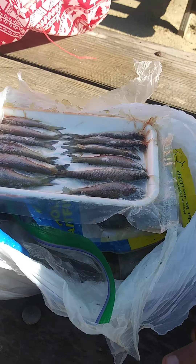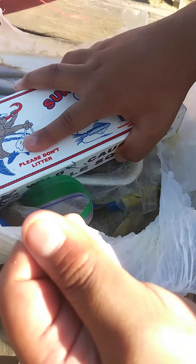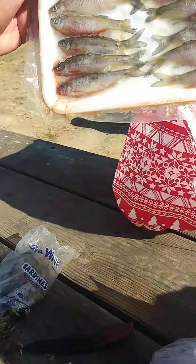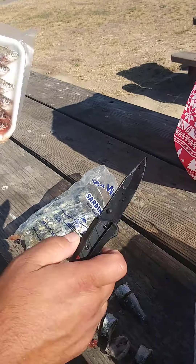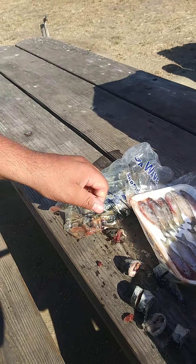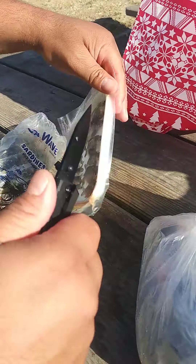Shad — subscribe if you guys want to see more content. Shad we got from, what's it called? That one that we ordered. Bass Pro Shop. Catfish, every kind of one of those — shad, all the fish.